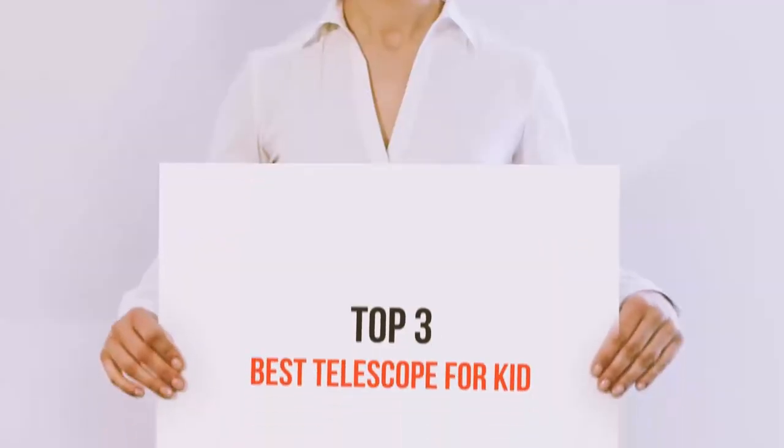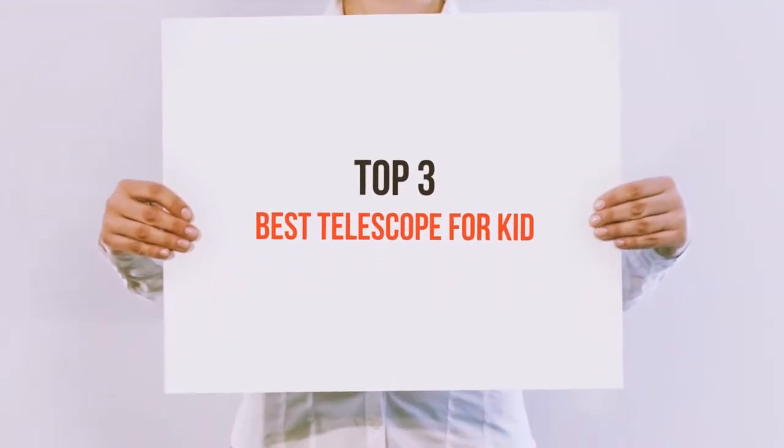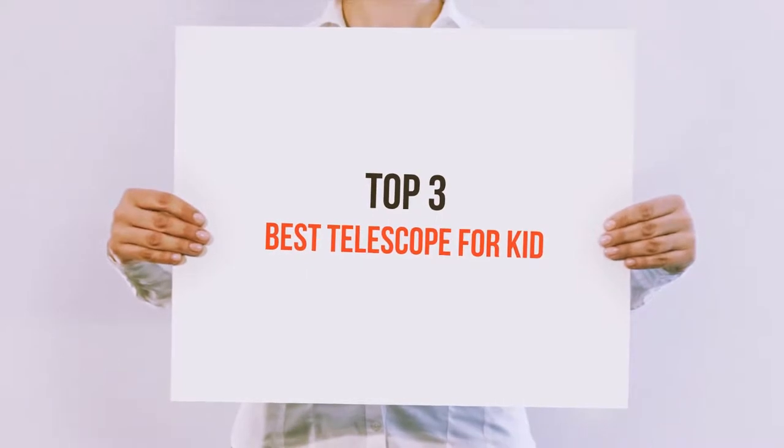Hello guys, welcome back to my channel. Today I'm gonna talk about the Top 3 Best Telescopes for Kids.